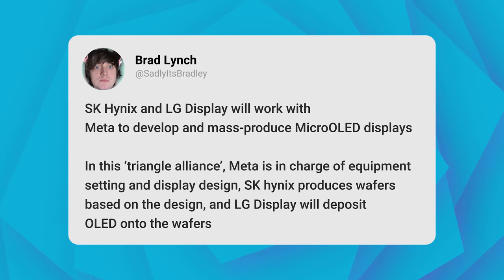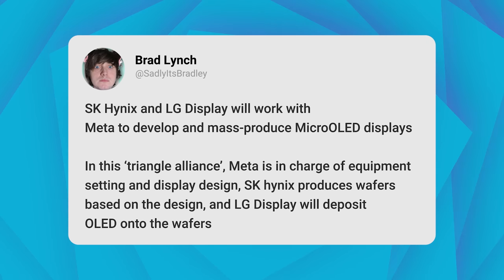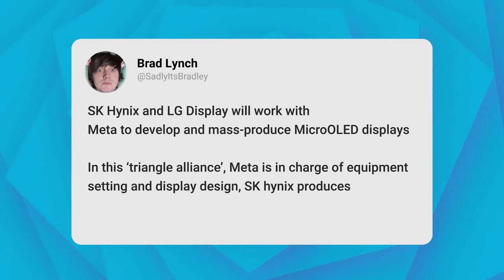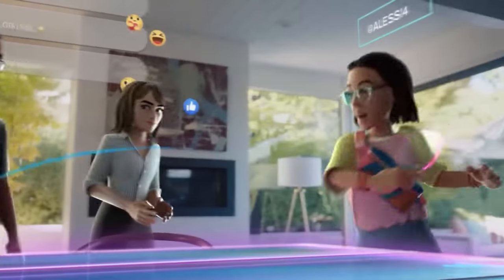For some tech news: SK Hynix and LG Display will work with Meta to develop and mass-produce micro OLED displays. In this triangle alliance, Meta is in charge of equipment setting and display design, SK Hynix provides wafers based on the design, and LG Display will deposit OLED onto the wafers. Micro OLED is absolutely beautiful from my limited playtime with it, and I can't wait to see what Meta wants to put it into. I'm loving these new company collaborations — last time we had Google, Samsung, and Qualcomm; now we have LG, SK Hynix, and Meta.